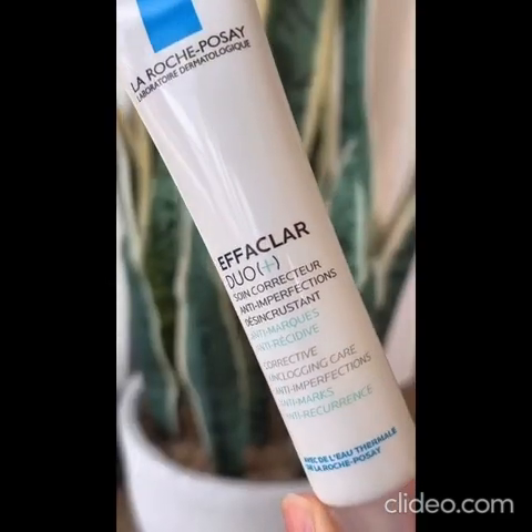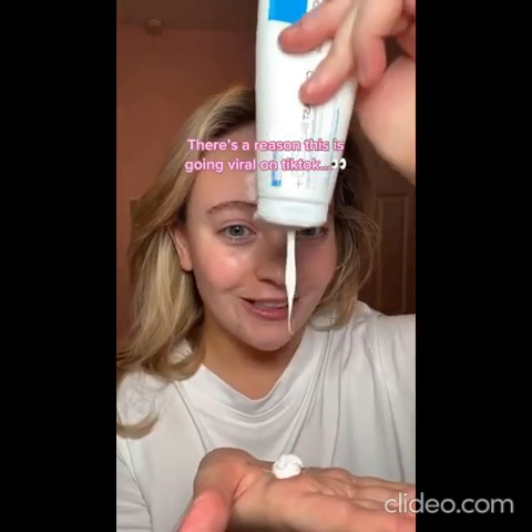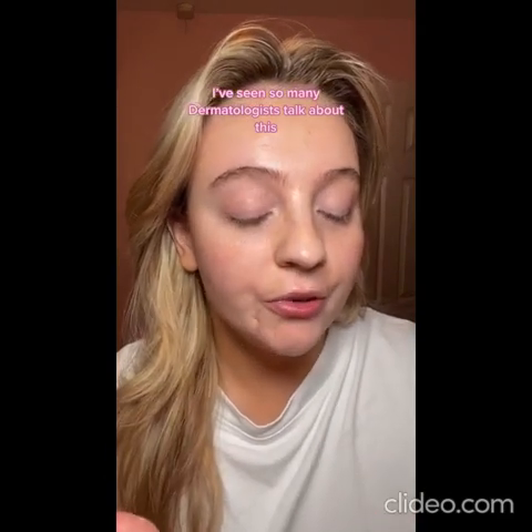This product has helped so much with my skin texture. It contains niacinamide too, which is perfect for brightening and hydrating, and it layers really well under my makeup. It is an absolute must-have. This is the La Roche-Posay Effaclar Duo Plus. There's a reason this is going viral on TikTok — I've seen so many dermatologists talk about it. It is the La Roche-Posay Cicaplast B5 Balm.